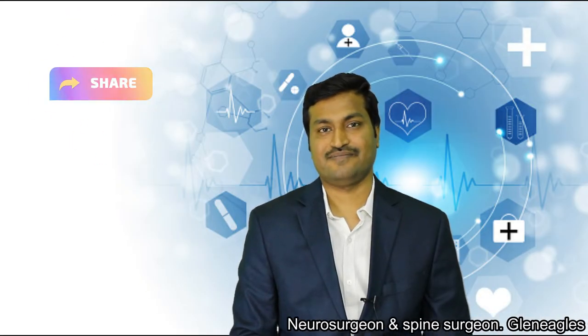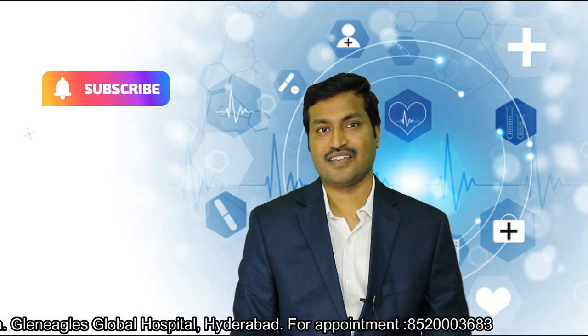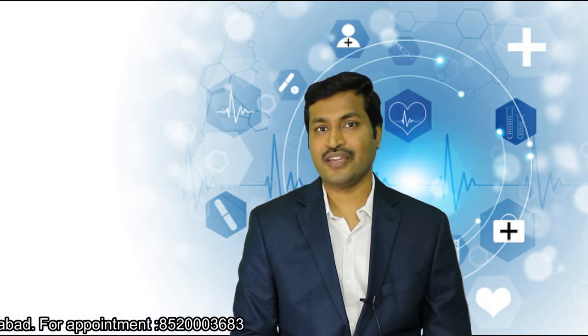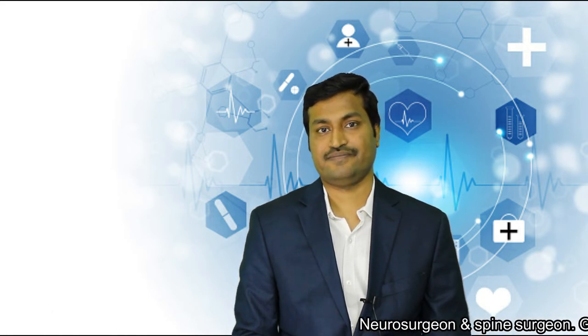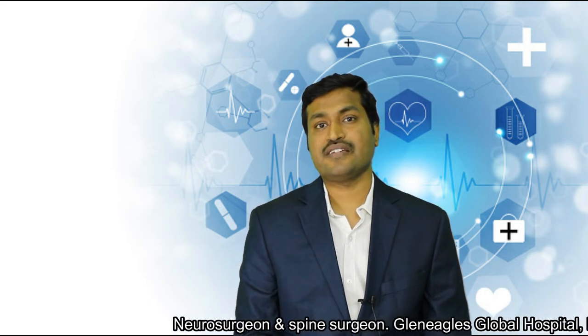Prevention is always better than cure, so it is very important to know how you can prevent yourself from suffering from sciatica. In the present situation, this question is very important. The incidence of patients coming to me with sciatica is increasing dramatically. Sciatica was very common in people over 45-50 years previously, but now the majority of patients I am seeing are in the age group of 20-25 to 35 or 40 years — these are the working population.